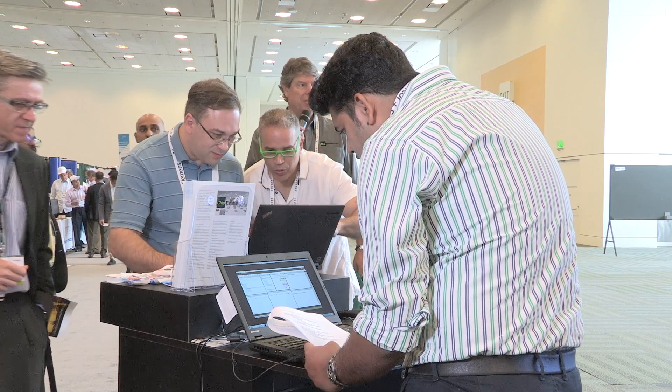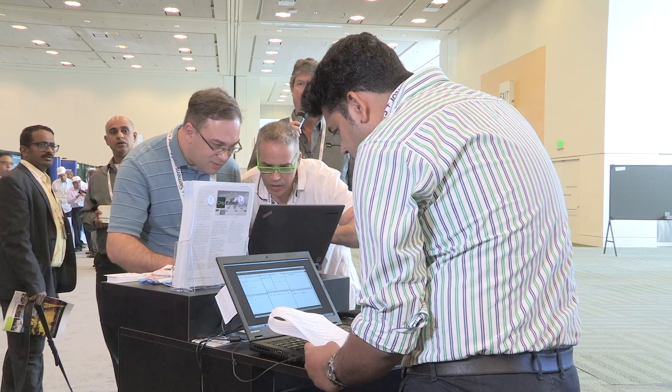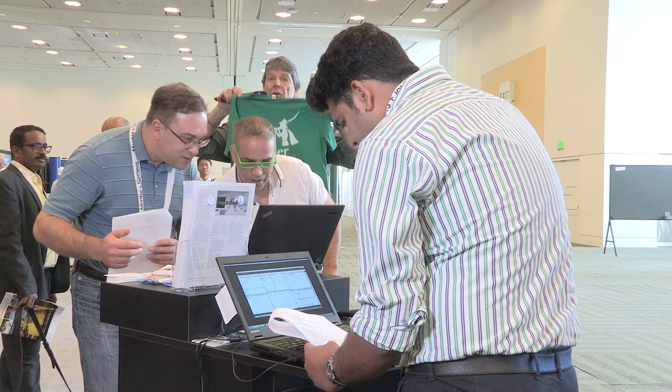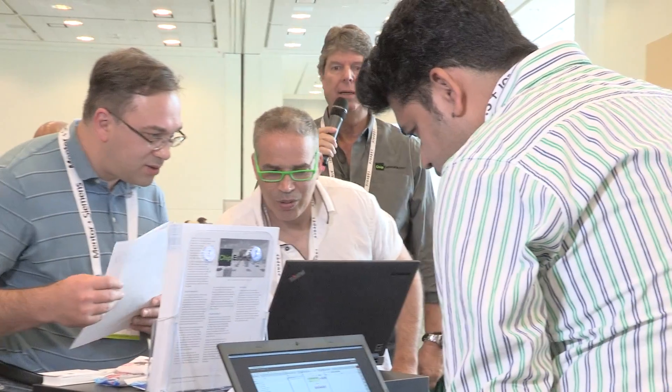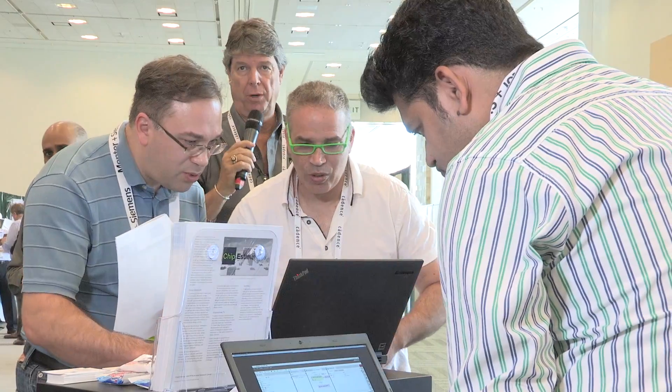Ladies and gentlemen, during this contest they'll be creating a model, and then from that, testing. I just want to remind you, you can get a Pied Piper shirt. The winners will have that, and also after designing with the Raspberry Pi.